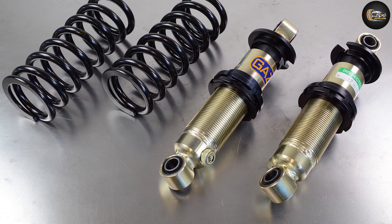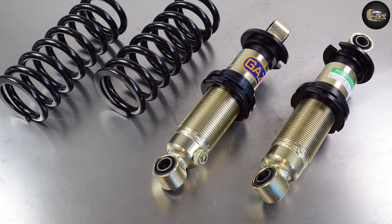In the field, the main difference between coilovers and struts is adjustability and customization.